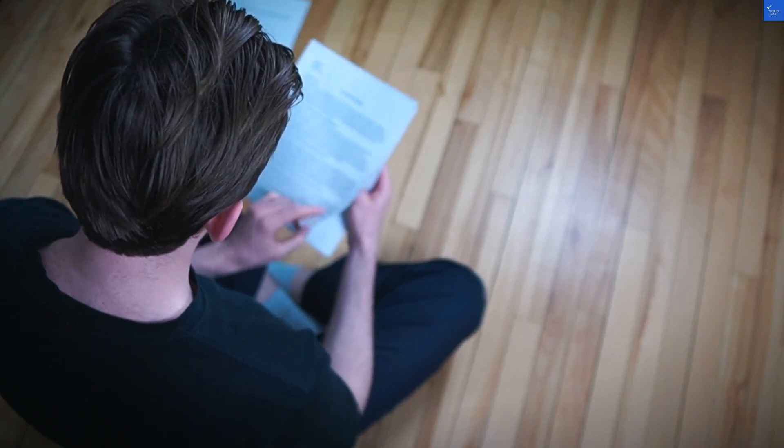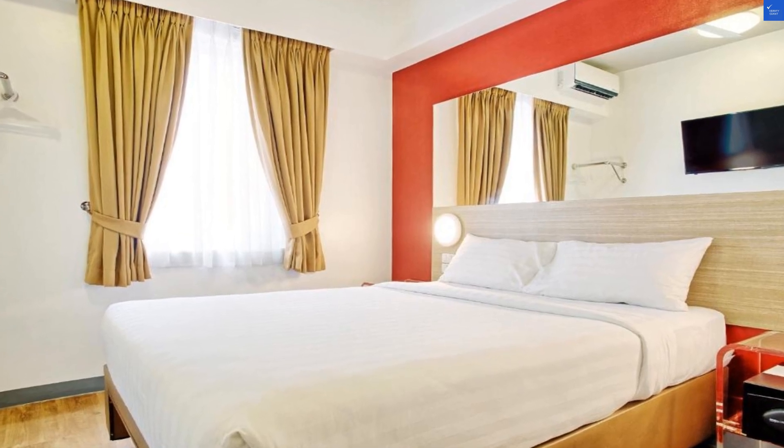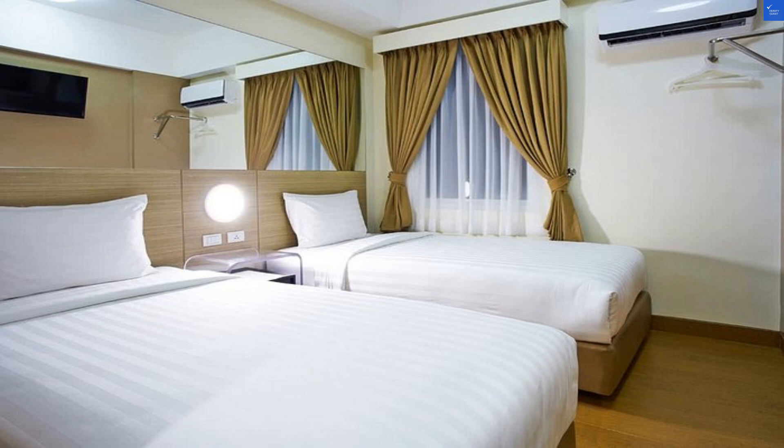First, let's talk location. Nestled on J.P. Laurel Avenue, you're just a two-minute drive from S.M. Leinang Davao and six minutes from SMX Convention Center. It's perfect if you want to shop, but don't expect stunning views, unless you count the parking lot as a picturesque landscape. For location, I'll give it a score of 7 out of 10.